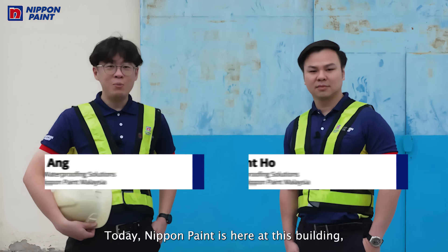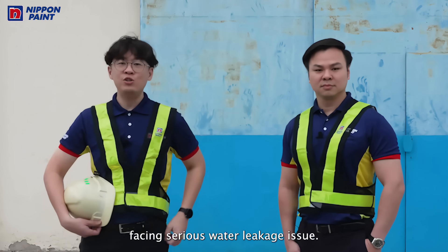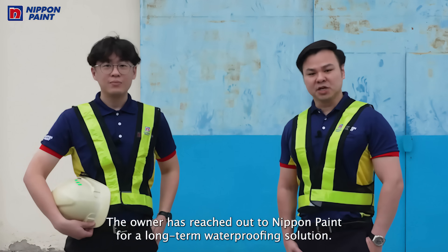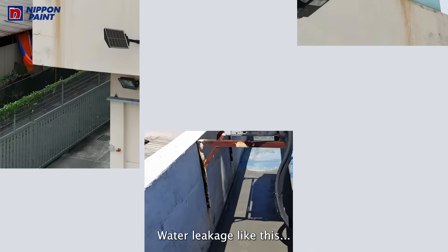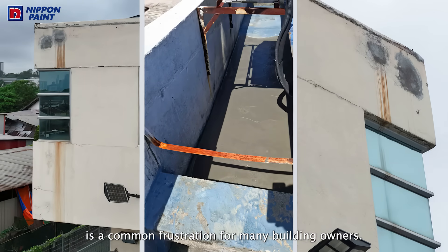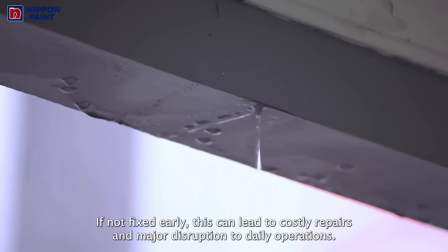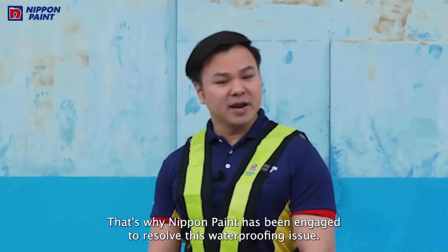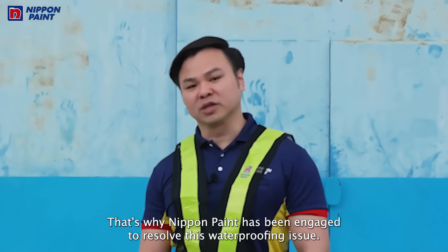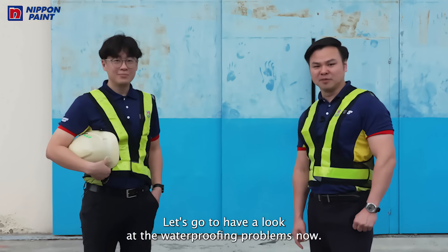Hi everyone, today Nippon Paint is here at this building facing a serious water leaking issue. The owner has reached out to Nippon Paint for a long-term waterproofing solution. Water leakage like this is a common frustration for many building owners. If not fixed early, this can lead to costly repairs and major disruption to daily operations. That is why Nippon Paint has been engaged to resolve this waterproofing issue. Let's go have a look at the waterproofing problems now.